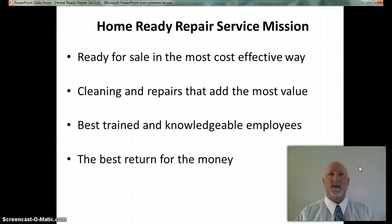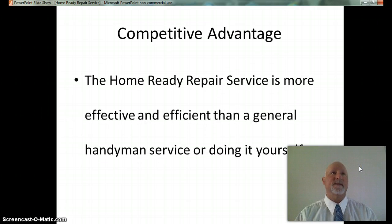We are not just another handyman service. The Home Ready Repair Service tells the customer that we will get their home ready for sale. The company will have a competitive advantage because using the Home Ready Repair Service will result in a higher selling price and a quicker sale. The operators employed are trained in which improvements will increase the sale price and how to identify and prioritize these improvements. It is a service tailored to the specific needs of people getting their home or property ready for sale, more effective and efficient than hiring a general handyman service or doing it yourself.